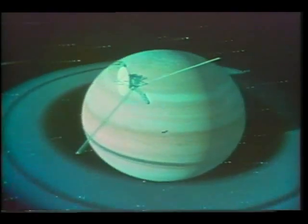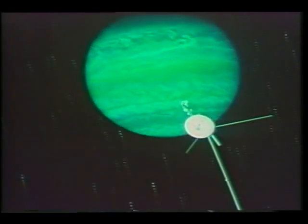Next August, Voyager 2 will approach Saturn, pass by the ringed spectacle of gas and ice from a different angle, and then fly on to Uranus, arriving there in 1986. It may also travel to Neptune before leaving our solar system.